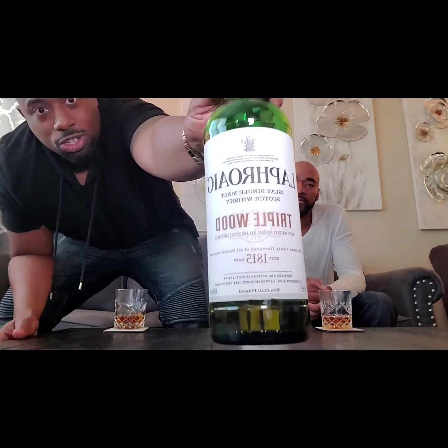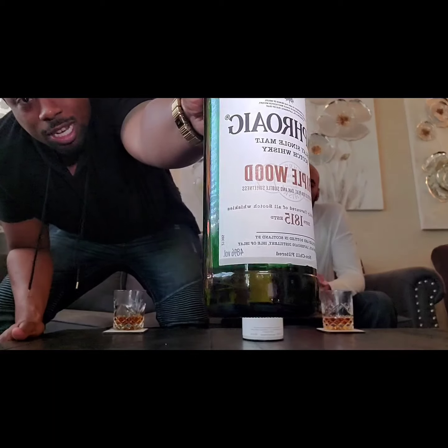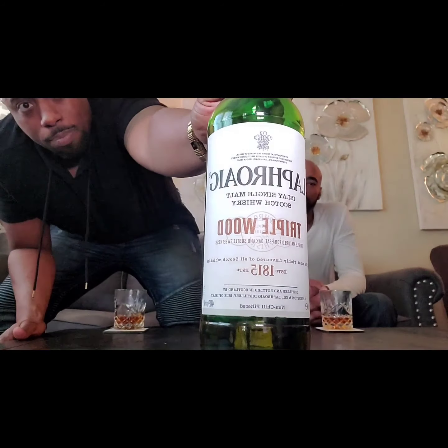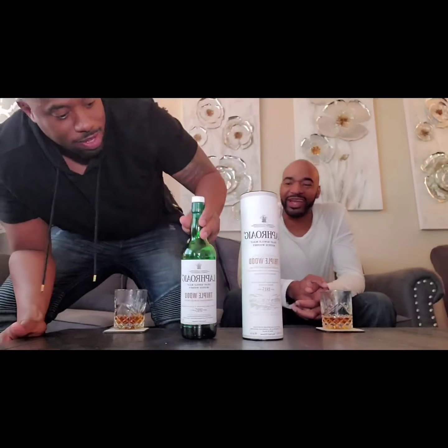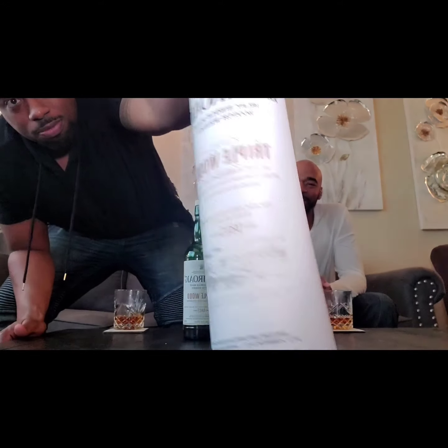This one is gonna be smoky — we got a nice peated whiskey right here. The Laphroaig Triple Wood, bottled at 48%, so it's a grown man drink right here.